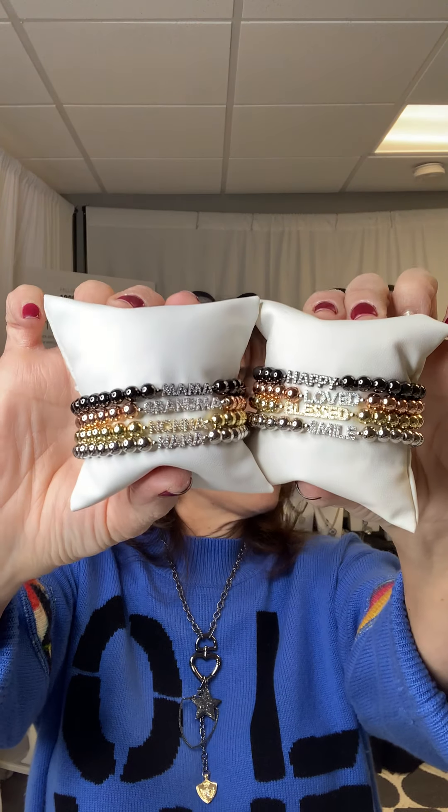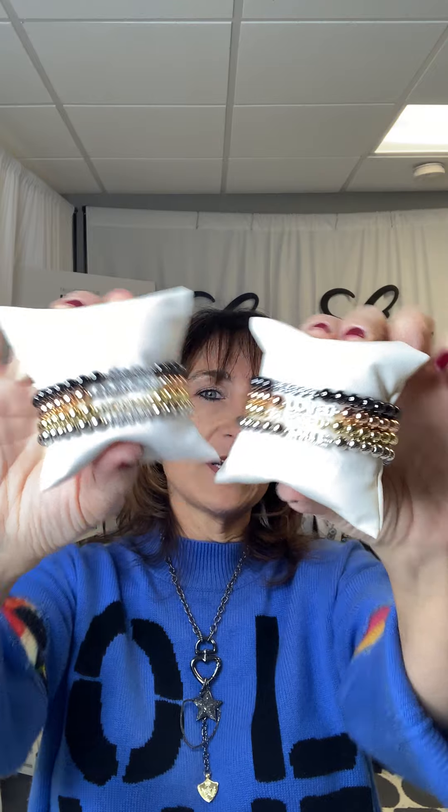Next is the reminder bracelet in pave crystals. I love this because it's personalized. On my website it's called Lisa's Favorite Setting Bracelet. The words available are happy, loved, blessed, unique, smile. I also have mama, grandma, nonna, nana — whatever you may call her, I probably have it available. People love to get personalized things. So if you're sending someone a gift for Valentine's Day, give them something that has a little bit of meaning behind it.